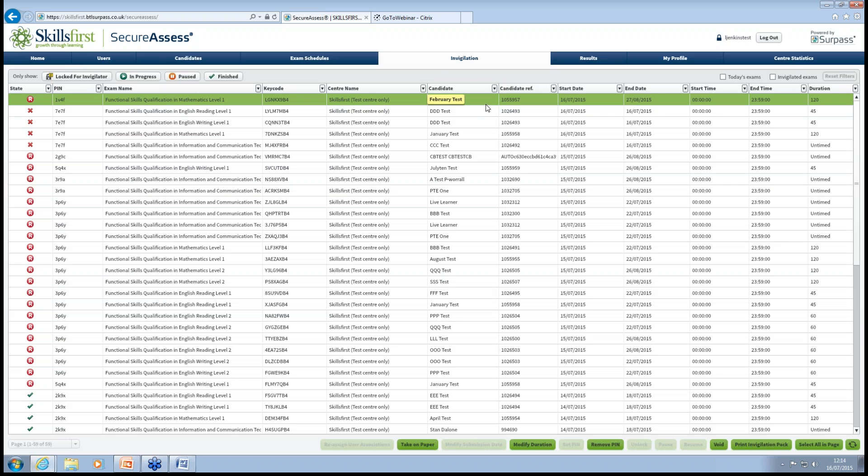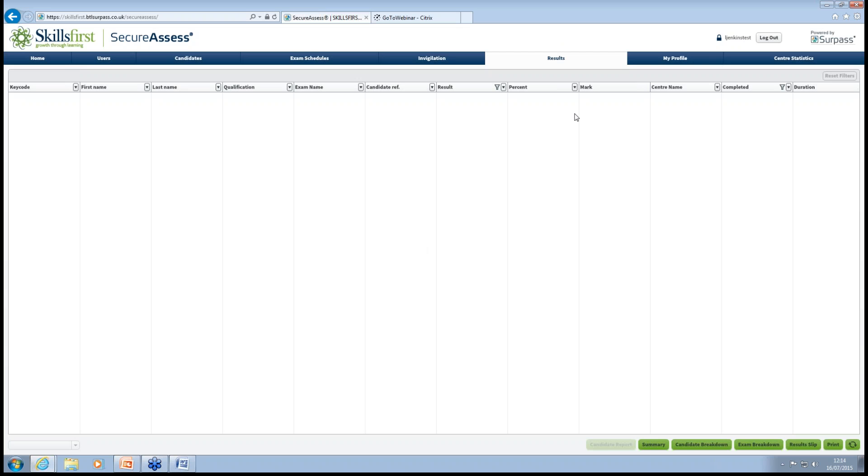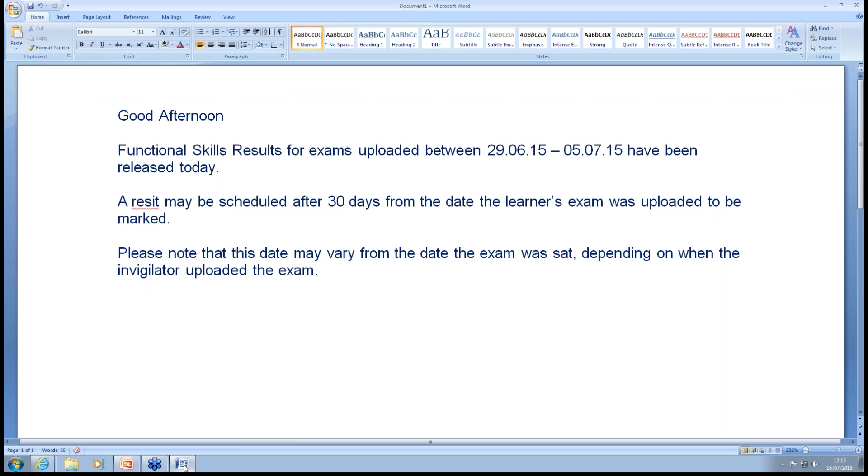Most importantly for everybody is seeing where you get your results — and we have a Results tab for that. Rather than going into this tab every day to check, we're pleased to announce that we release results on a Monday, usually in the afternoon. Everybody assigned as a user to our system will get sent an email, and I've got an example here which says 'Functional skills results for exams uploaded between' — and then the dates — 'have been released today.' This was released on Monday this week, so it's a live one.